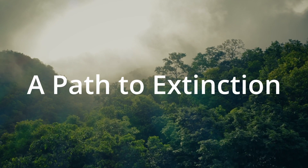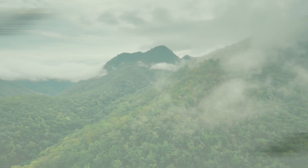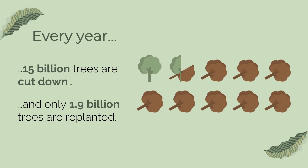Humanity is on a path to extinction. Deforestation and climate change pose a serious risk to not only us, but also our future kids and grandkids. Annually, almost 15 billion trees are cut down while only 1.9 billion trees are planted. This is a huge problem and one that shouldn't be ignored.